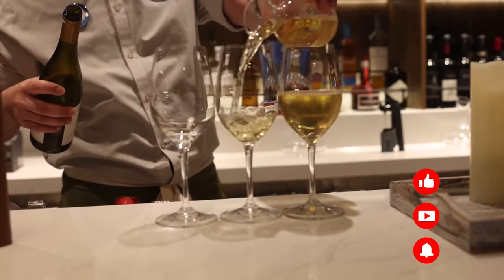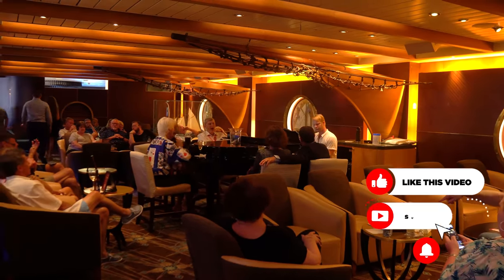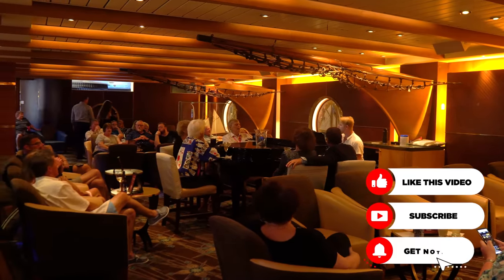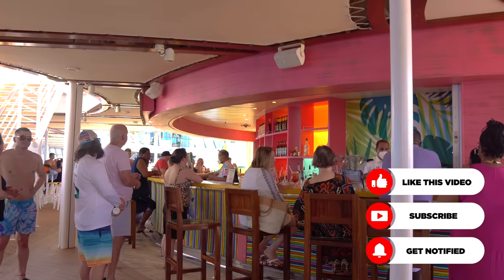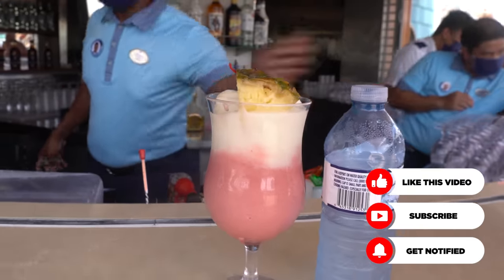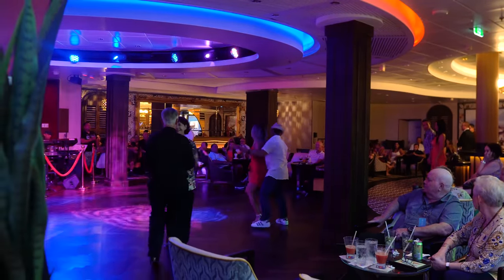For years, Royal Caribbean has offered complimentary alcoholic beverages to anybody who's in the Diamond, Diamond Plus, or Pinnacle Club of the Crown and Anchor Society. This is the Customer Loyalty Program, and it has many great benefits and perks — especially when you hit that Diamond level, because you get free drinks every night of the cruise.